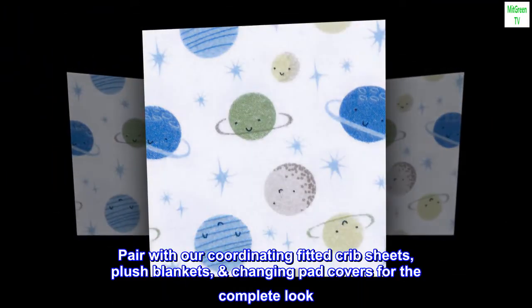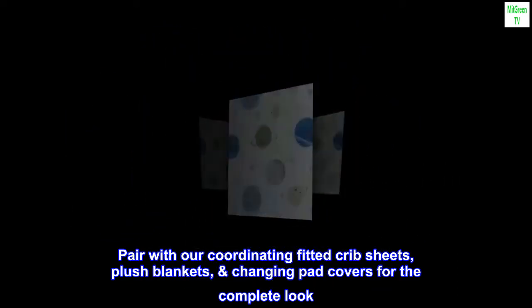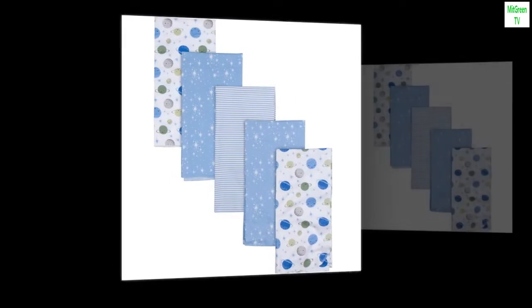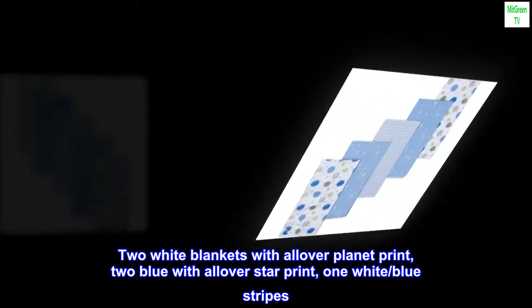Pair with our coordinating fitted crib sheets, plush blankets, and changing pad covers for the complete look. Two white blankets with all-over planet print, two blue with all-over star print, one white with blue stripes.